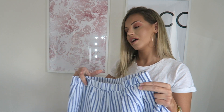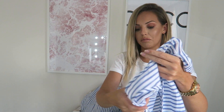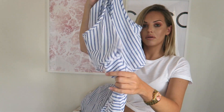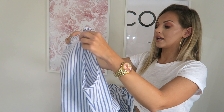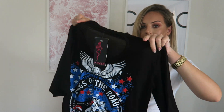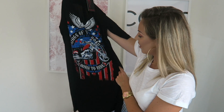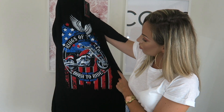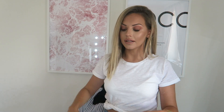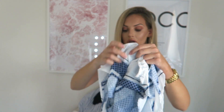Moving on to Candy Lane Boutique. I got this co-ord set — blue with stripes is so in at the moment. There are the shorts and here's the top which ties up in the middle. It looks so sweet on and I'll wear that in the evening too. I also got a dress with choker detailing that can be day or night, and last but not least a playsuit that ties up around the arms — really nice on.